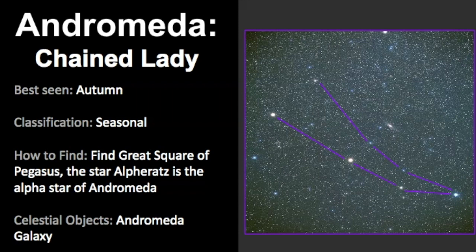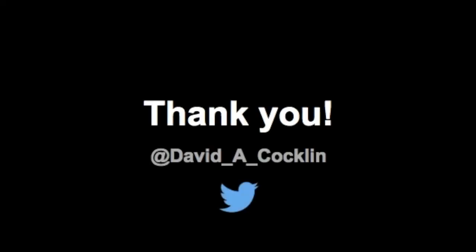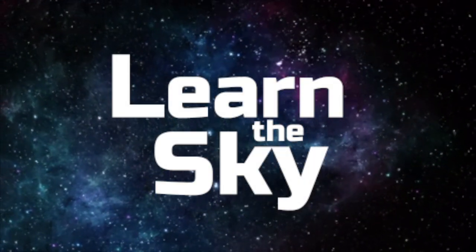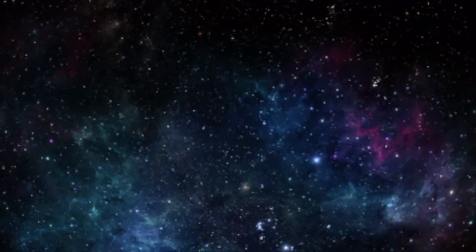I wish you luck trying to find the Andromeda Galaxy. It's a really beautiful object to see — not only with the unaided eye, but if you have the privilege to see it in a telescope, it really is such a beautiful sight. Remember it takes time, patience, and practice to find these objects in the sky. I wish you luck and keep looking up. A huge thank you and shout out to David Coughlin for allowing me to use his amazing photos for this video — be sure to check him out on Twitter. We'll see you next time.